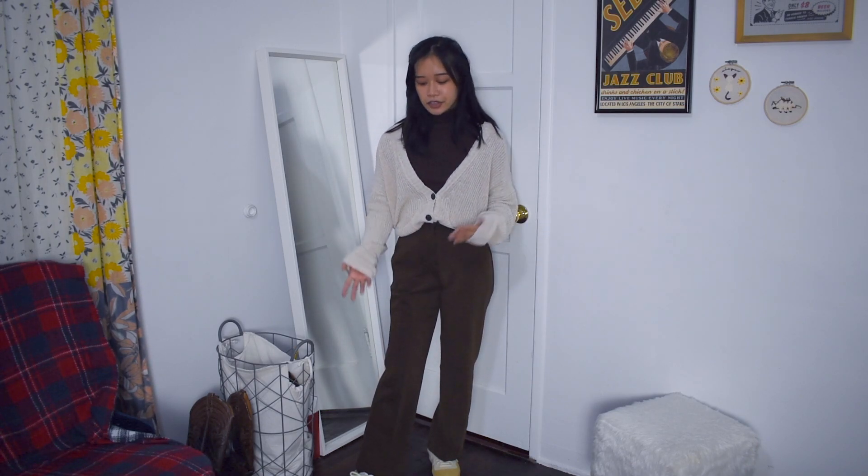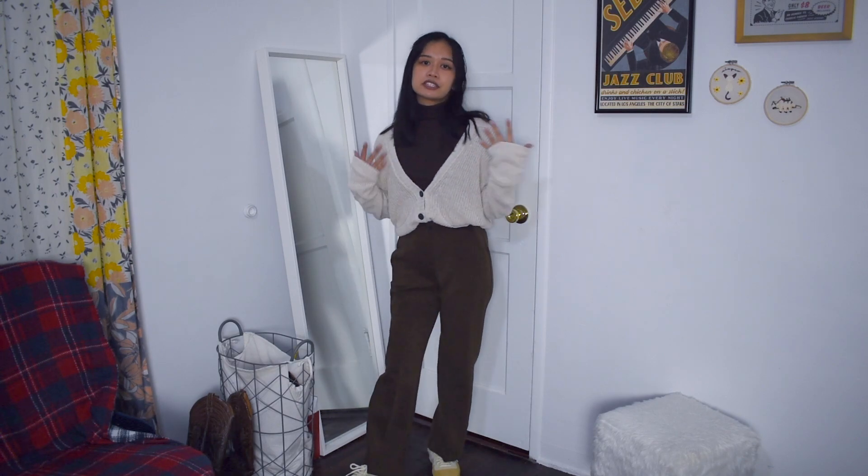Here's another color scheme variation of that same turtleneck, trousers, and cardigan formula. I like wearing sneakers for this outfit just for a comfy vibe, but I think it goes with any dark academia shoe as well. Here I have on some beige sneakers to go with this color palette.